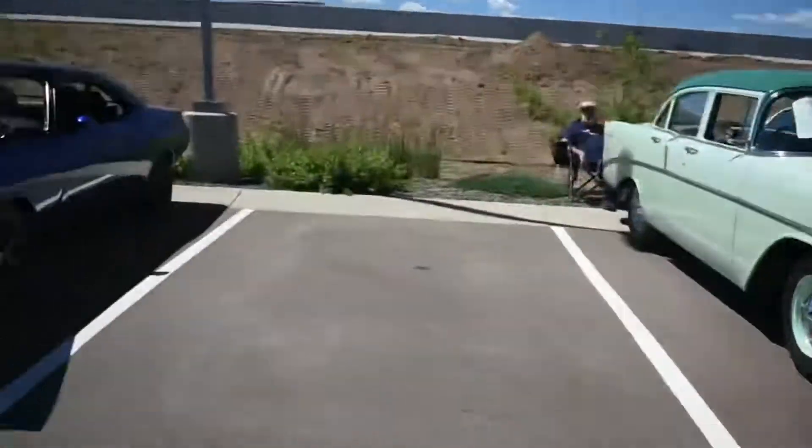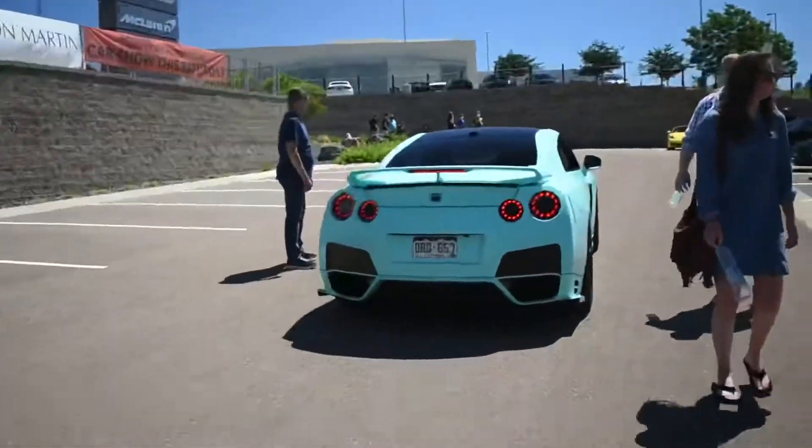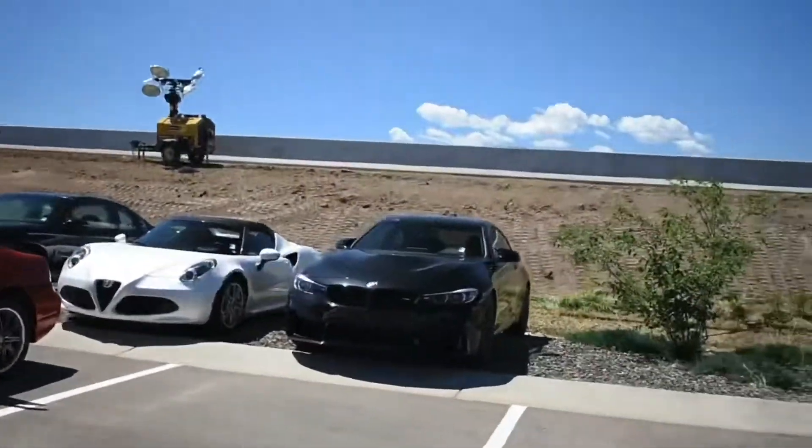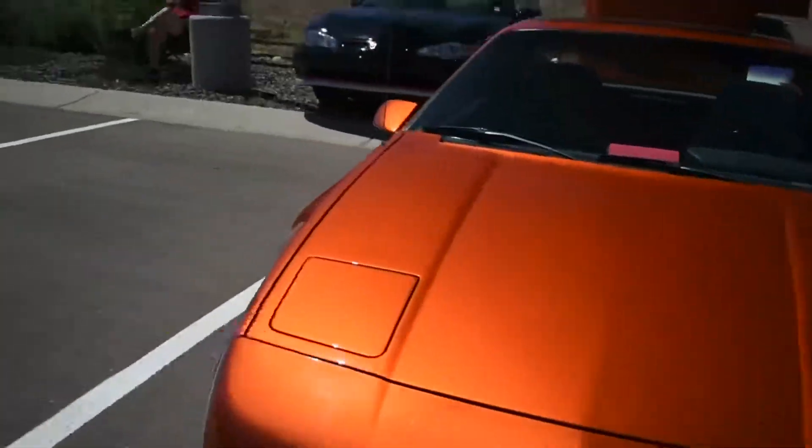Nice, nice classic — this thing's pretty epic. Elite Challenger, GTR, M4, Fiero — kinda cool color actually.